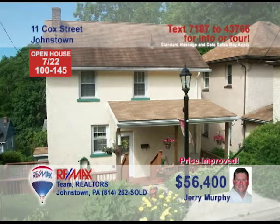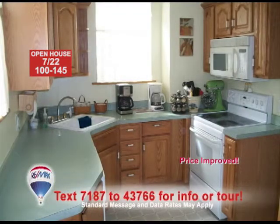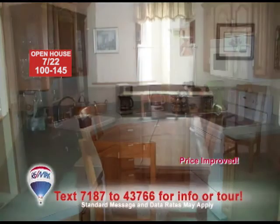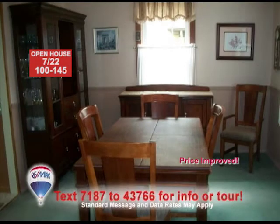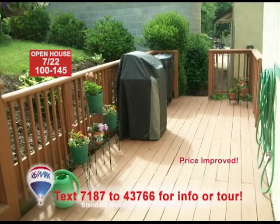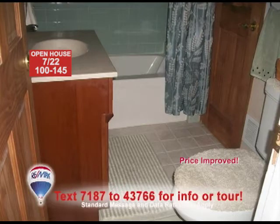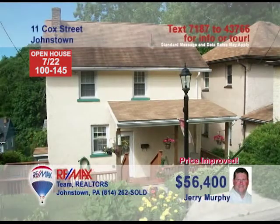Jerry Murphy wants you to see this lovely Southmont home. Spend time with your family in this freshly painted living room. This updated kitchen has wooden cabinets and many appliances. The dining room looks inviting with its neutral carpet. You'll rest easily in one of the three carpeted bedrooms. Enjoy the nice view from the covered deck. This house even has a heated sunroom and remodeled bathrooms. Call Jerry and schedule a tour today.